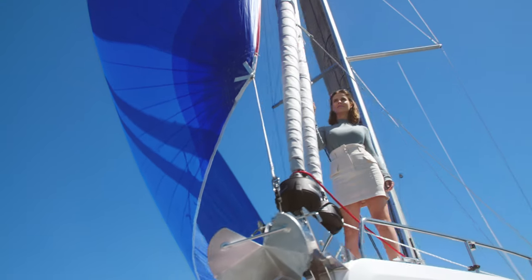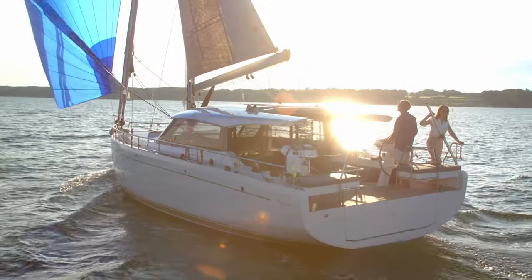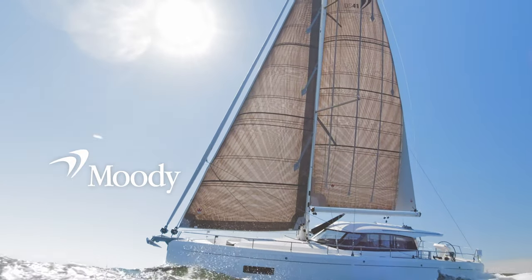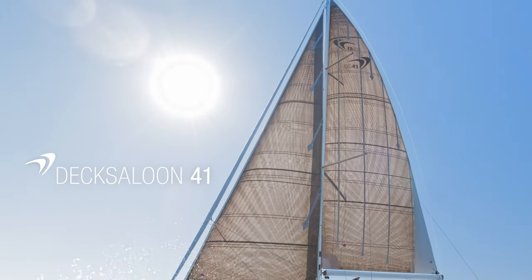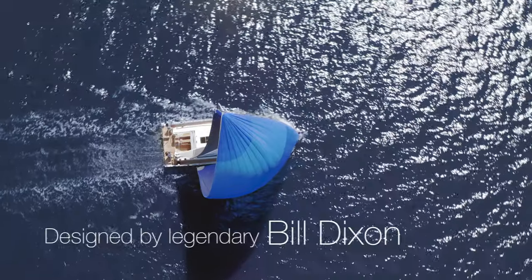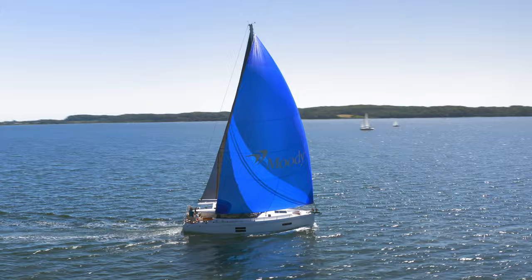Every Moody yacht is the culmination of a yacht building tradition that goes back over a century. You can see it in each element of the boat's design — meticulous, elegant and supremely comfortable. Little wonder when every Moody's hull shape and distinctive exterior is the work of the legendary Bill Dixon.